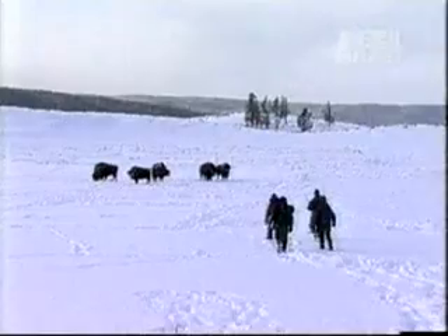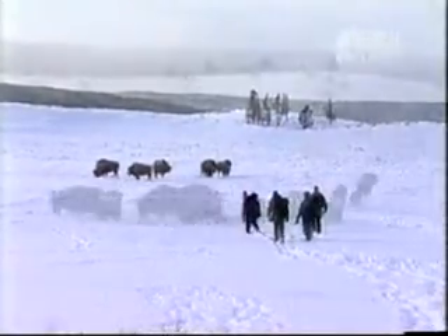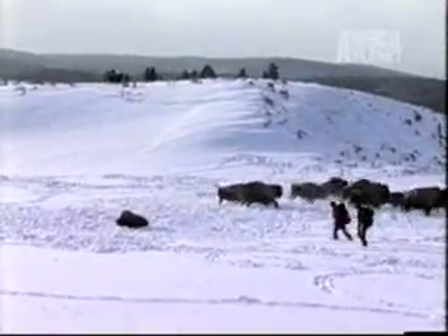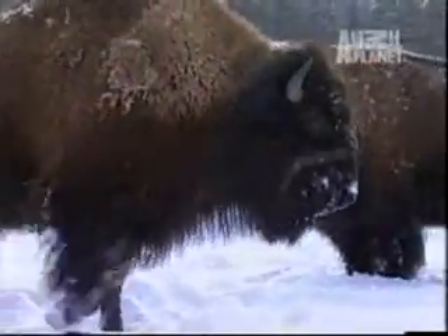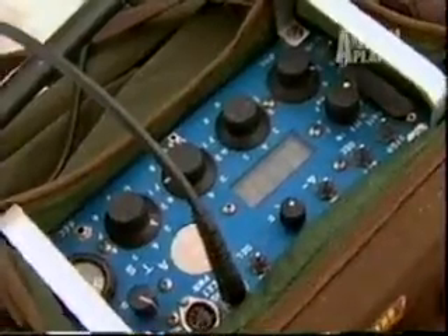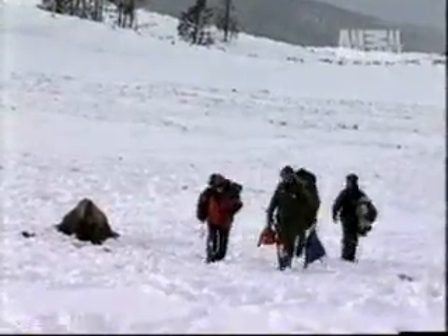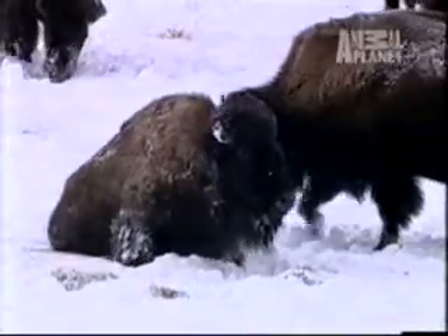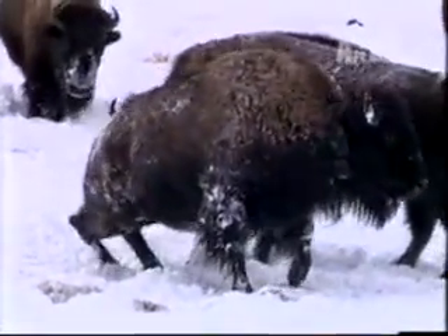The herd gathers around to protect her, then runs off as the team moves in to put on the GPS collar. As the crew begins to work, the herd returns to investigate and some young bison move in a bit too close — a little snow is all it takes to move them back. It takes only a few minutes for the team to fit the collar and check the signal. As they move off, the bison begins to wake up. The rest of the herd returns to help her to her feet.